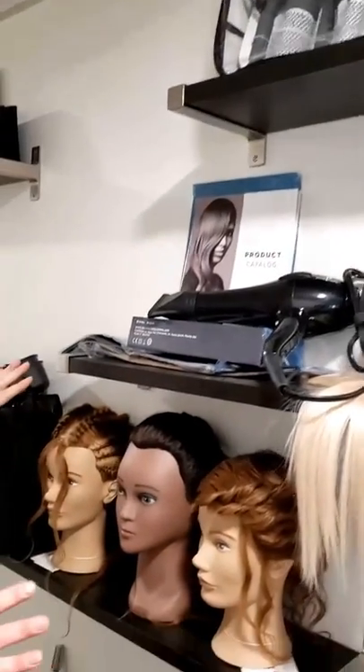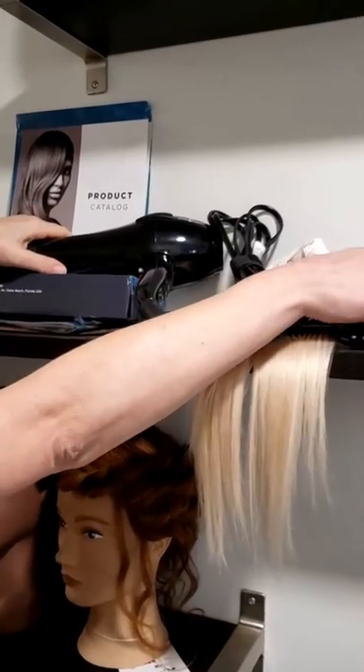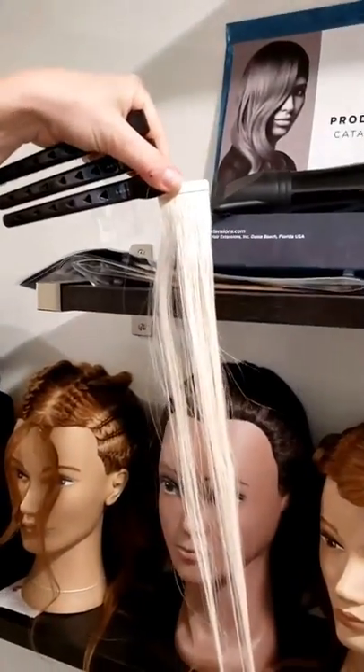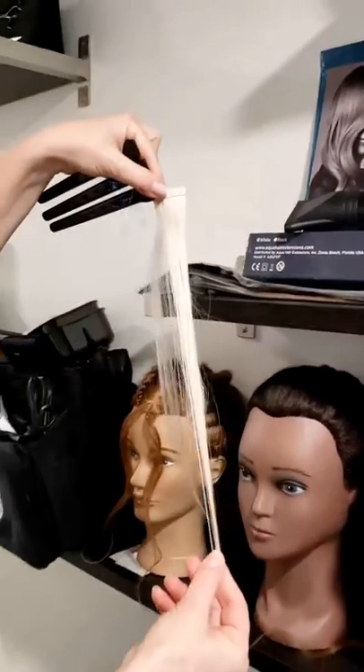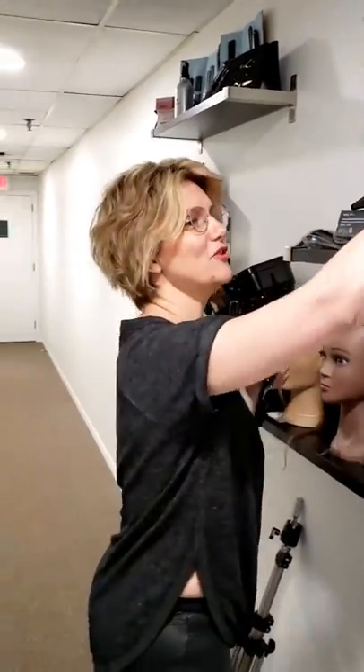The part that I absolutely love is you get a full pack of hair extensions, so you're going to learn how to do a full head of hair extensions and get certified in it while you're in school. Love this toolkit. Can't wait for you to use it. Have a good day.